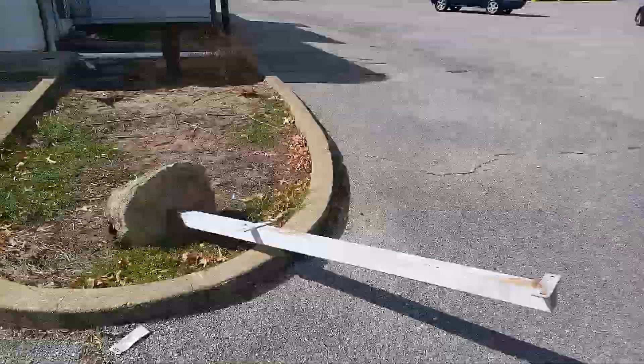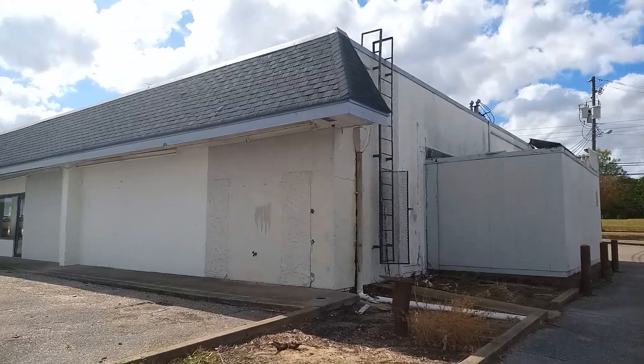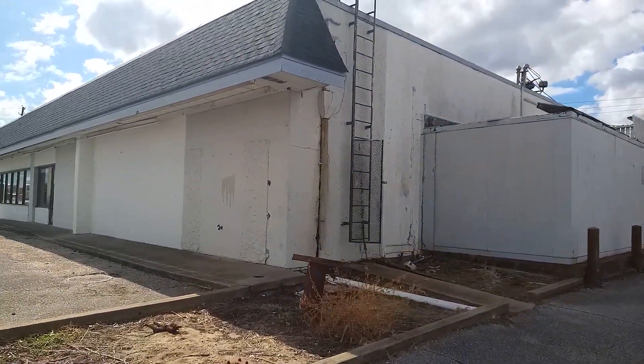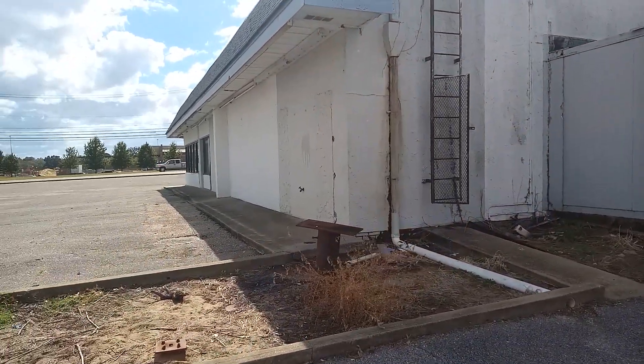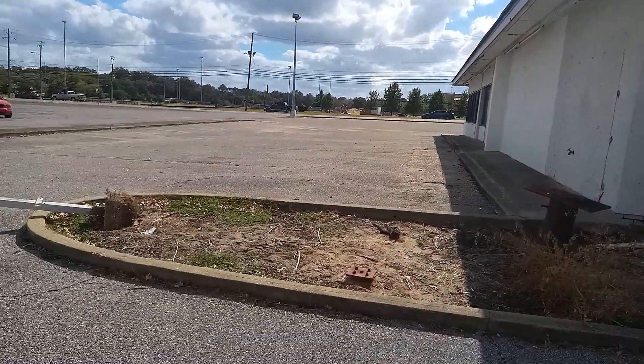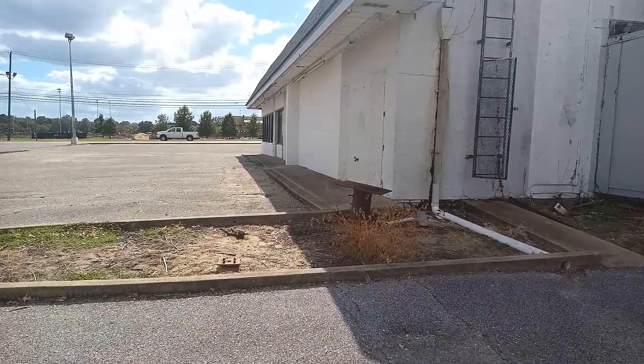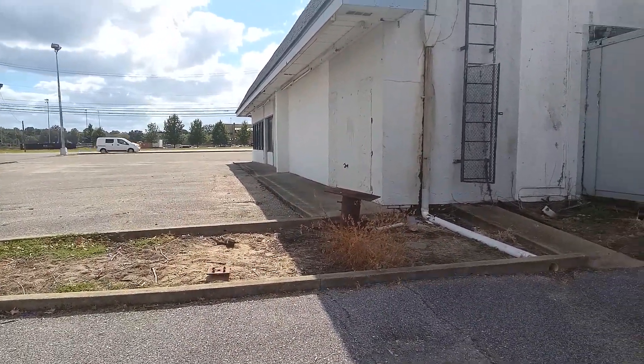You know, somebody really plowed into that. As you can see, this is where your menu board would have been, and I would assume your speaker would have been right here. Coming through the drive-through, you would have come through here — they've all been removed.